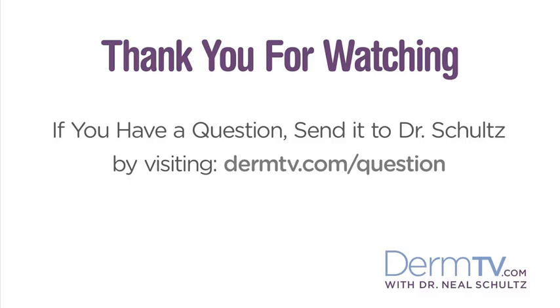I love what I do, I wouldn't trade it for any other profession, and I would encourage anybody who has interest in the content of what they've seen in DermTV to follow their dreams and pursue a career in dermatology. Please join me again at DermTV.com. If you have a question, please send it to me by visiting DermTV.com/question. I'm Dr. Neal Schultz, and thank you for watching today.